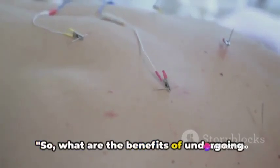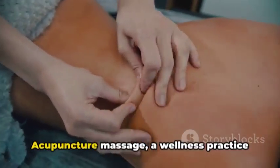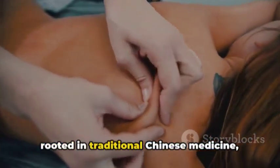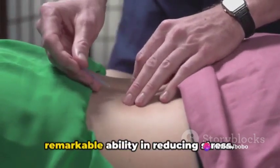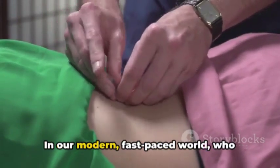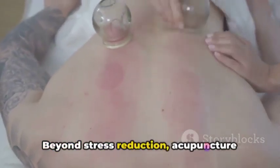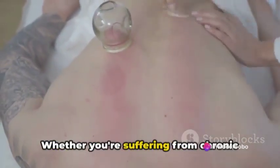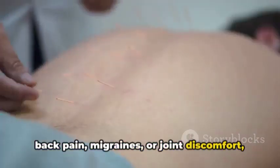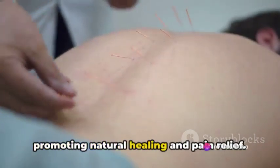That's the general process of acupuncture massage — but remember, every person's experience can be different. So, what are the benefits of undergoing an acupuncture massage? Acupuncture massage, a wellness practice rooted in traditional Chinese medicine, can offer a plethora of benefits. First and foremost, it is known for its remarkable ability in reducing stress. In our modern fast-paced world, who wouldn't appreciate a bit of tranquility? Beyond stress reduction, acupuncture massage excels in providing relief from various types of pain. Whether you're suffering from chronic back pain, migraines, or joint discomfort, acupuncture massage can help by stimulating specific points in your body, promoting natural healing and pain relief.